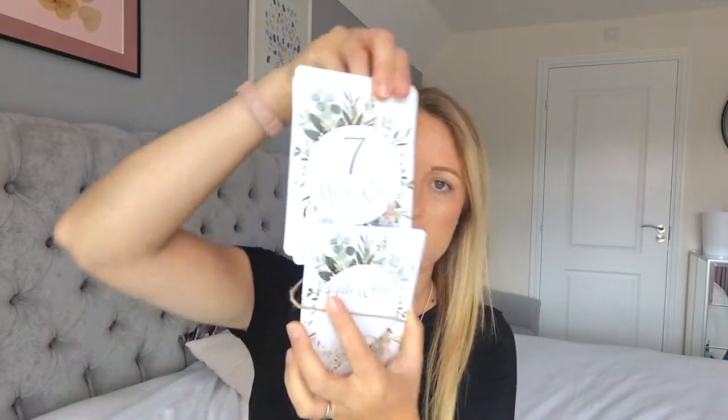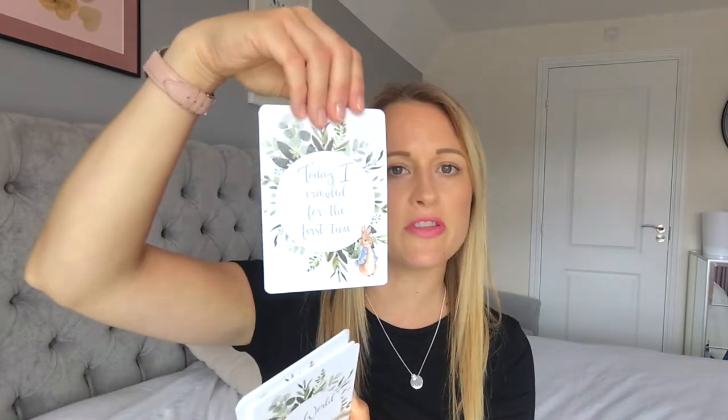They've got all the month cards on them, and then they've also got things like 'today I crawled for the first time', 'today I got my first tooth', and just a few things like that. I think all those ones are towards the back. I just thought they were really, really cute and they're from an Etsy shop, so I'll try and find that. Peter Rabbit's lovely, so I thought they would be really nice.